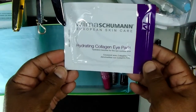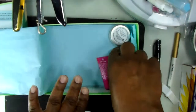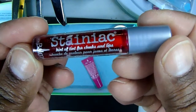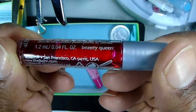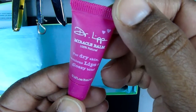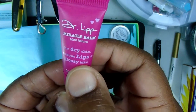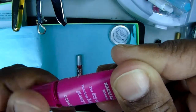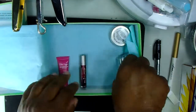Hydrating collagen eye pads — I don't usually use these but I need to start using those. And then Stainiac, a hint of tint for cheeks and lips, that's interesting. And then Dr. lip miracle balm — that's nice. It's for skin, lips, and glossy bits. Okay, that's interesting.